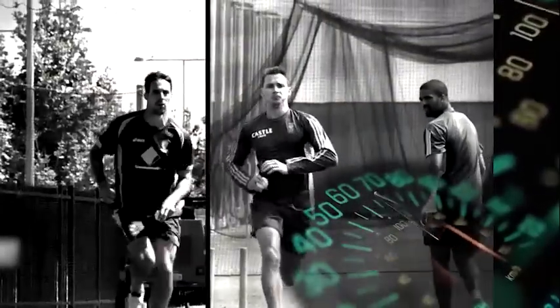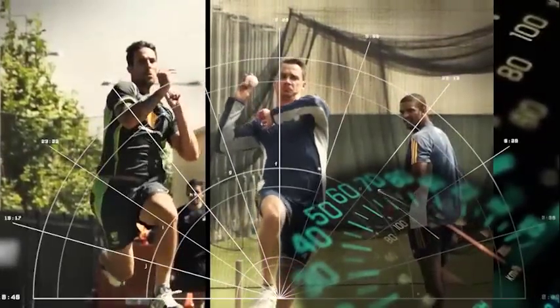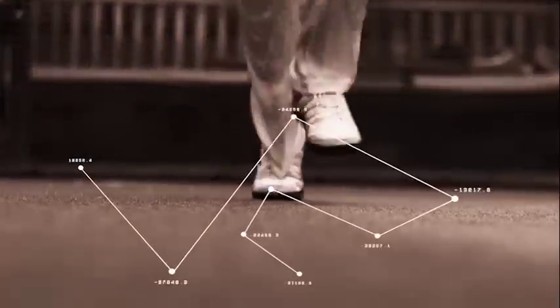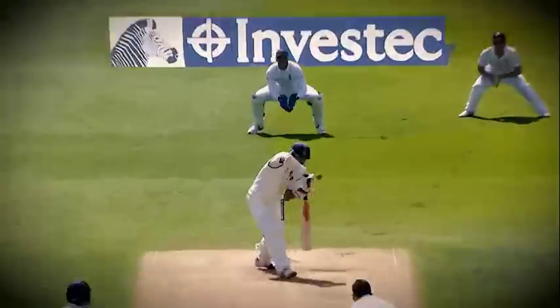Today we attempt to go one step further. Our goal is to find out how tearaway fast bowlers consistently bowl at over 140 km an hour. Brace yourselves as we attempt to understand the science and the effort fast bowlers like Mohamed Shami and James Anderson put in to clock those high speeds.